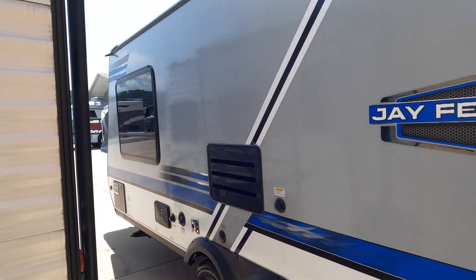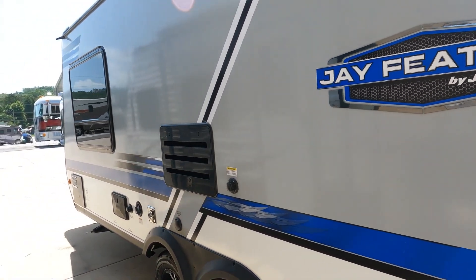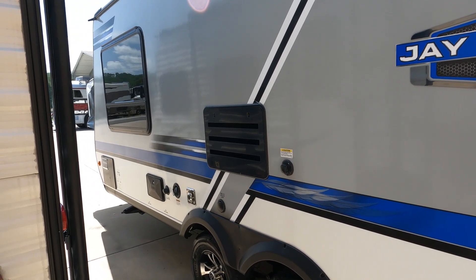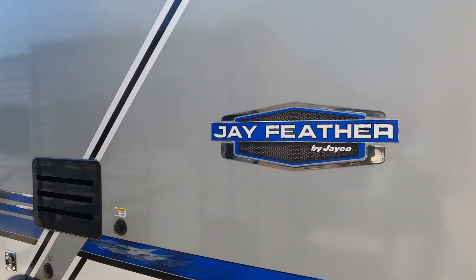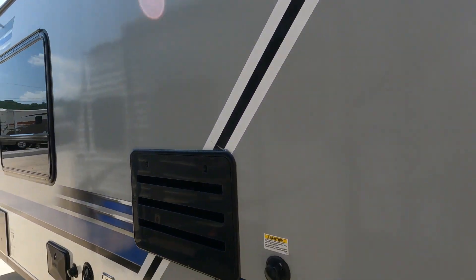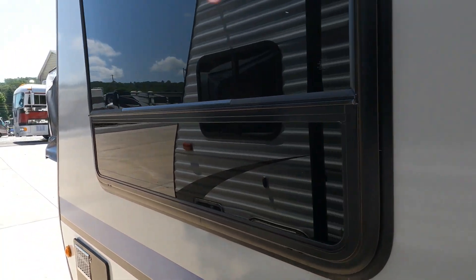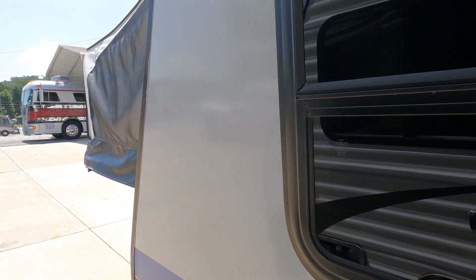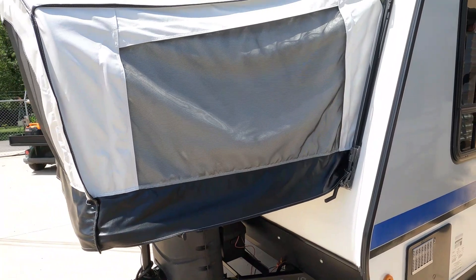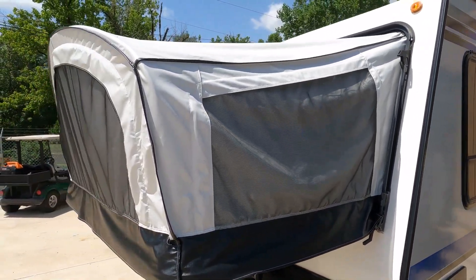Heat index is going to be 107 today. Got the refrigerator on for the last couple hours and it's already getting cold. The striping and finish looks great. Of course, Jayco needs no introduction — the Jayco J-Feather is one of the best-selling travel trailers of all time. The canvas looks good.